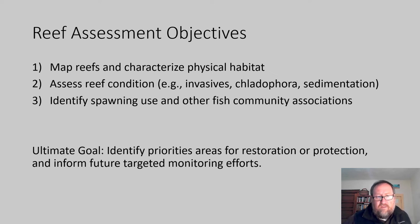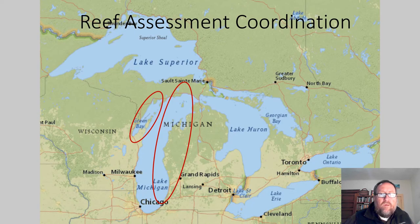The ultimate goal for both projects is to identify priority areas for restoration or protection and to inform future targeted monitoring efforts. Both projects recognized early on that they are very complementary to each other and started coordinating and sharing information across projects.